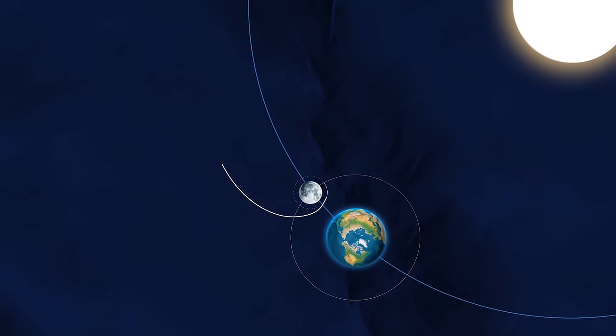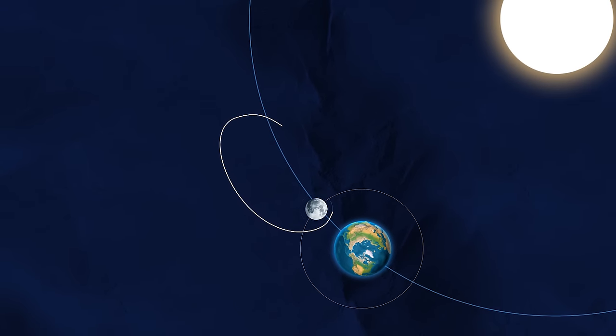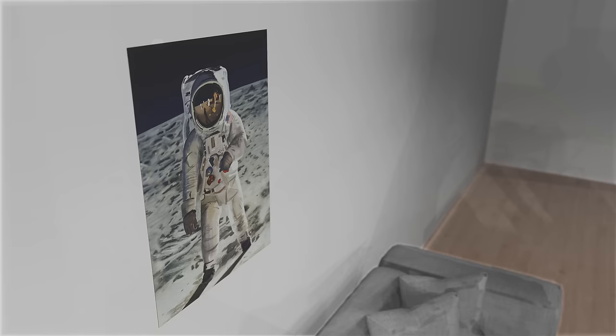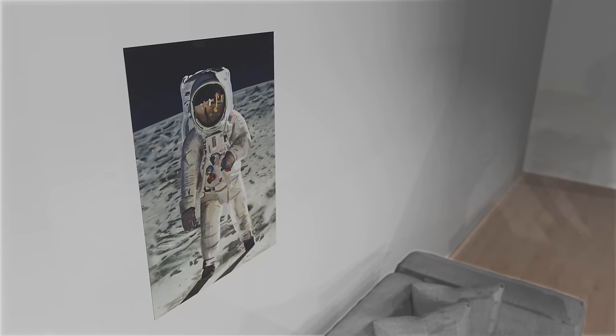In this video, we're going to look at the crazy journey of Apollo 10's Lunar Module and how astronomers might have managed to find it after 50 years in space. We'll also be giving away this Apollo 11 poster, so stick around to the end of the video to see how you could win.